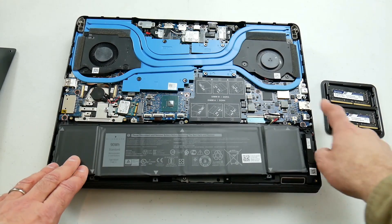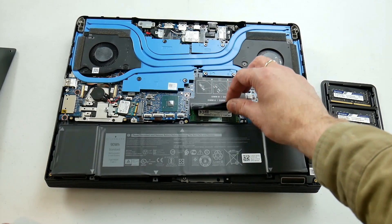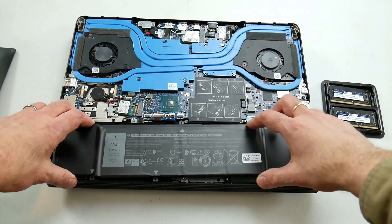Some laptops are easier to upgrade than others. Dell is very good here with the G series — it's very easy to open up and add more RAM. In this video I added two sticks of 8 gigabyte DDR4 2666 megahertz and tested 11 games, all using the max performance profile. So let's take a look.